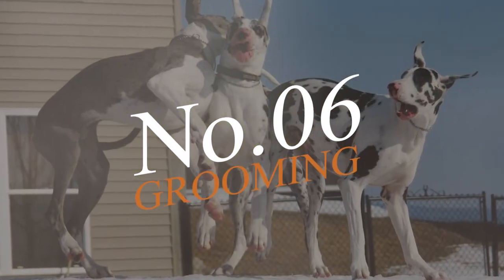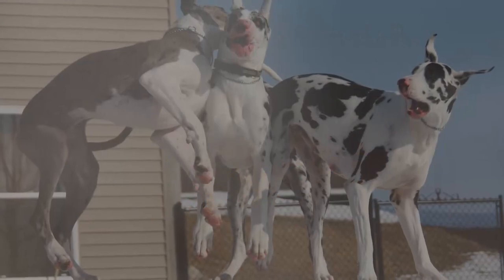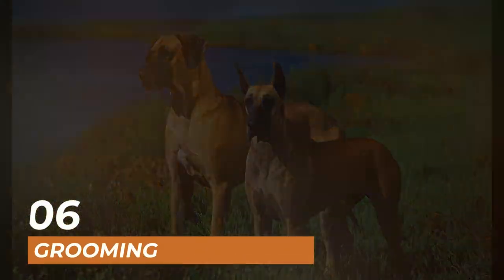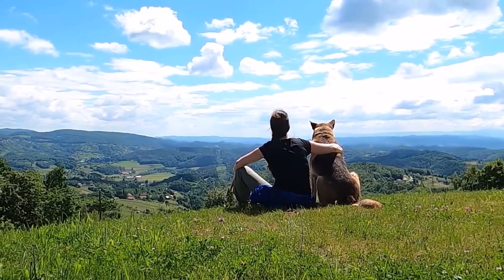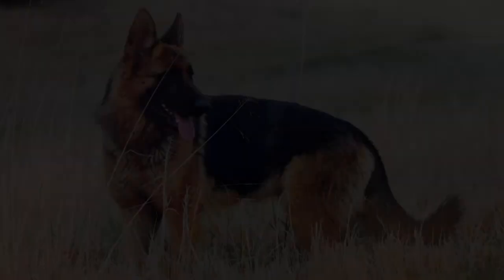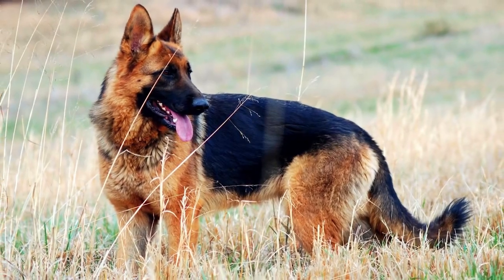Number 6 on our list is the grooming requirements of these two breeds. Great Danes have a short, smooth coat that requires minimal grooming. German Shepherds, on the other hand, have a thick, double coat that sheds heavily. They require regular brushing to keep their coat healthy and shiny.